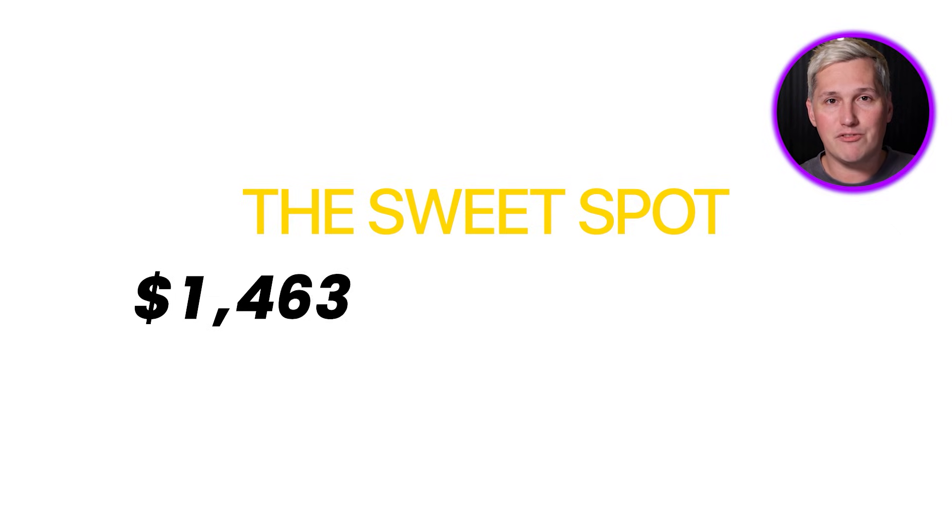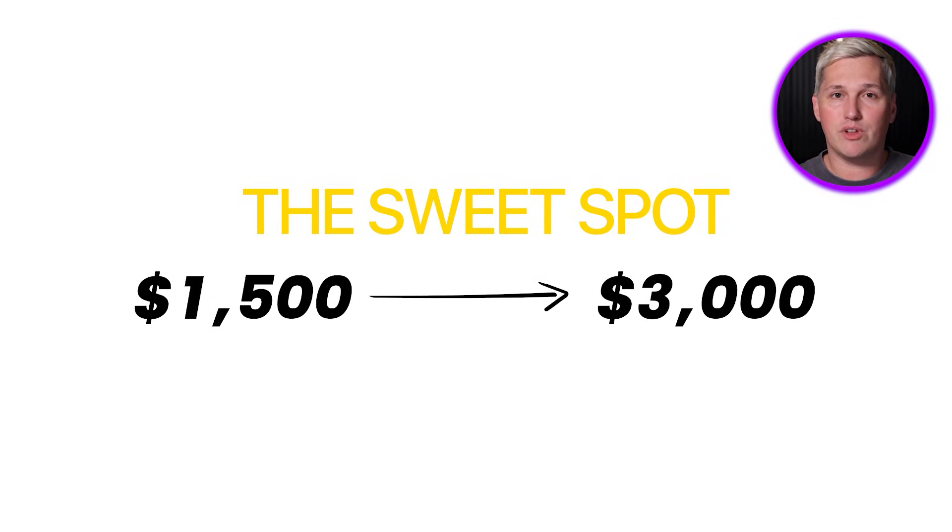This next part separates people who test tools from people who build businesses with them. You need to understand service pricing. If you charge $500 for a mobile app, you are competing with offshore developers and templates — you lose. If you charge $10,000, you are competing with agencies that have entire teams — you lose. The sweet spot is $1,500 to $3,000 for focused solutions that solve specific problems. You are not building the next Instagram; you are building a scheduling app for a dental office or a lead tracker for a consultant. Narrow scope, clear value, fast delivery. Think about the businesses in your area — which one has a problem you could solve with a mobile app?